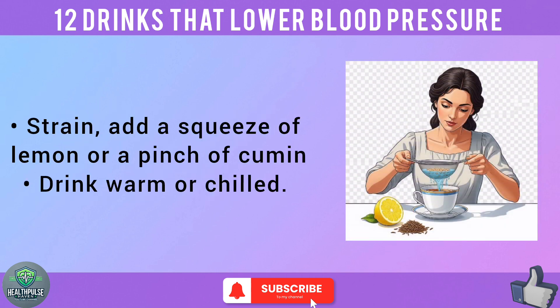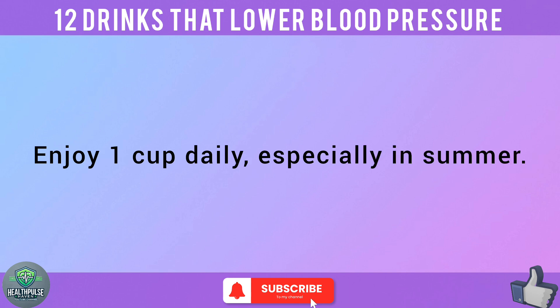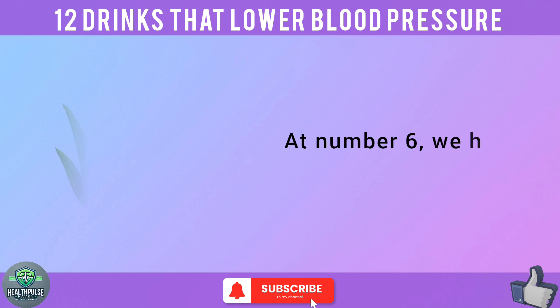Strain, then add a squeeze of lemon or a pinch of cumin. Drink warm or chilled. Enjoy 1 cup daily, especially in summer.